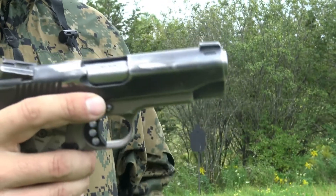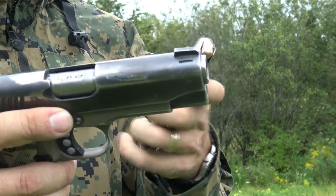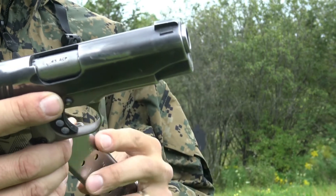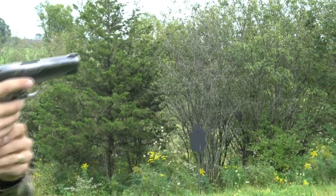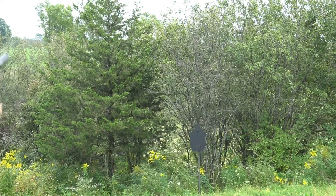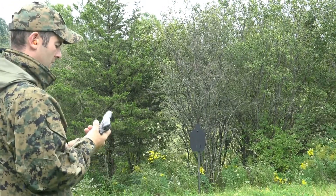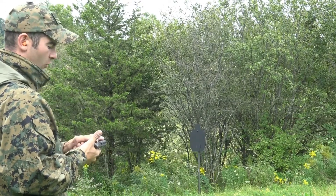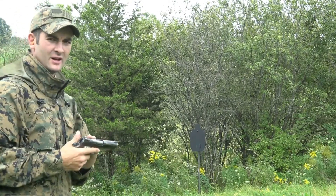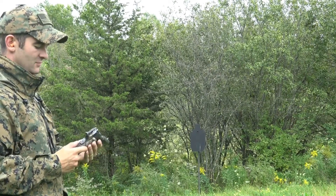I am just shooting some Lawman 230 FMJ bullets. I do carry cocked and locked, always — that is how I always carry. I really like the 1911 for the safety features it has. I like that physical safety.